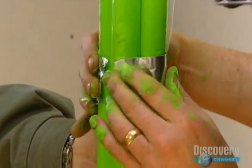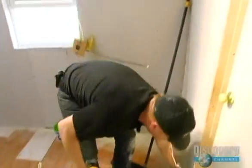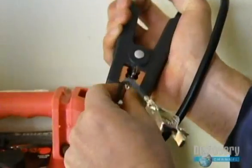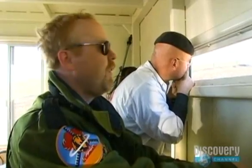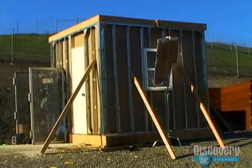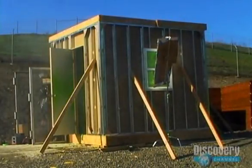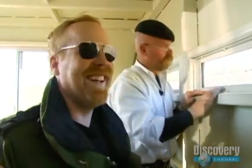Jamie and Adam are having a blast. Their quest to paint with explosives has led to two very different designs. Adam is first, and he's painting by numbers. The numbers are five, four, three, two, one. I see a lot of green. And the building's still standing. Oh, that's a good one — that is a very good thing.